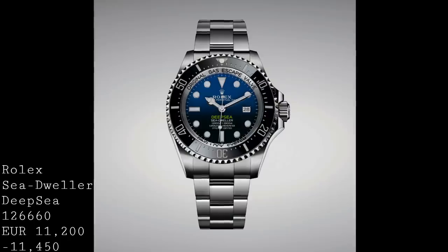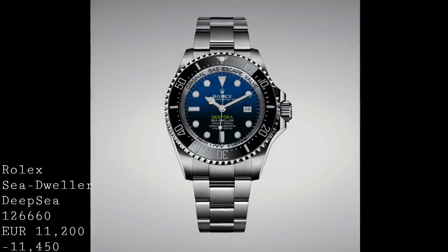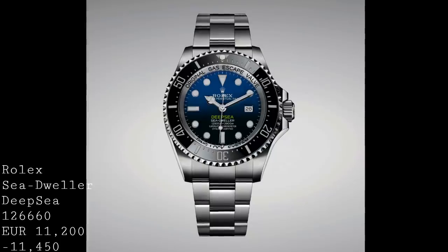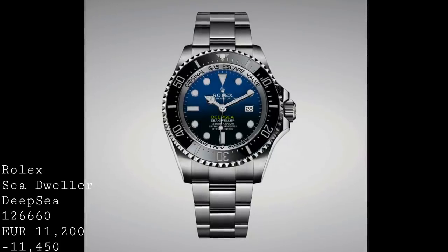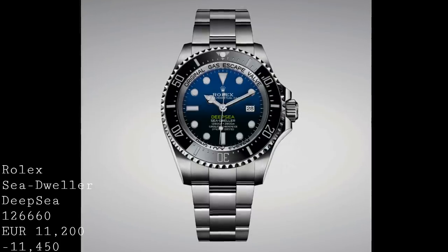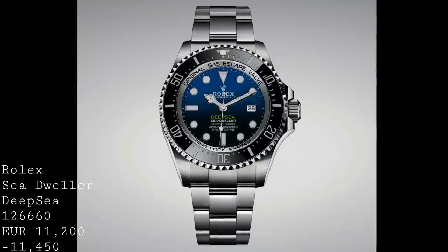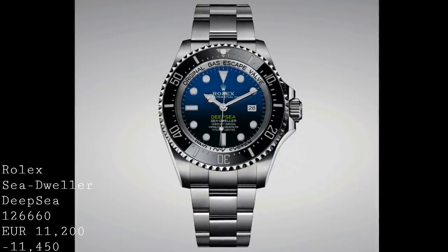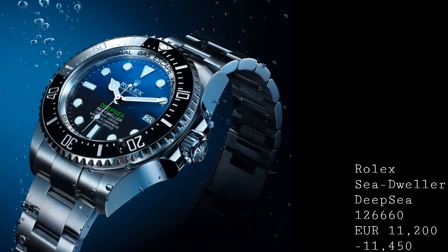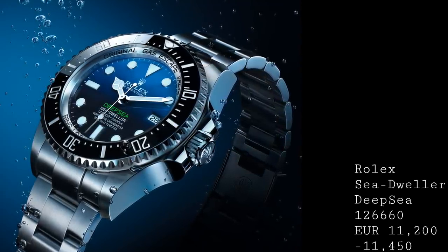From Rolex this year we've seen a remake of the Deep Sea, but here they've kept very much to the lines of what was a very successful and popular model, while smoothing some rough edges which were typical of the previous version and were common complaints. This version retains the 44mm case by 18mm thickness, which of course allows it to have that 12,800ft — 3,900m — water resistance, remarkable for a watch which doesn't use internal technology to exert pressure outwards like a Zin-UX. The watch still comes in two variants: the black dial or the Deep Sea D-Blue model with that fading of blue to black, which is my personal favourite.